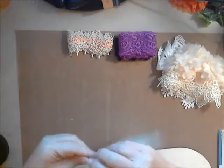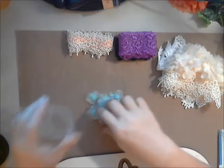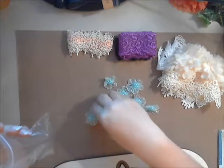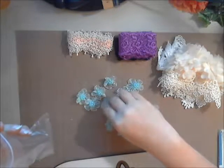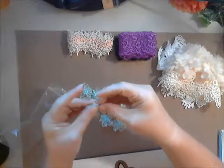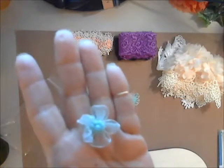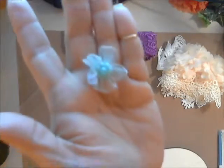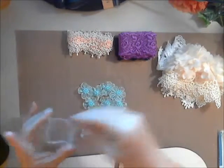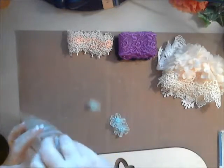Next are these beautiful little organza flowers, and I think they're just the cutest. You get twelve of them. This is just one of the colors they come in — this is sort of like a teal color. Absolutely adorable. You can use them for centers on your fabric flowers, or add them to other projects.